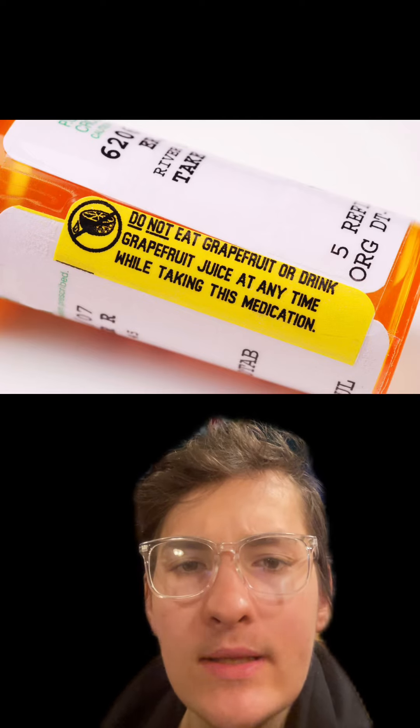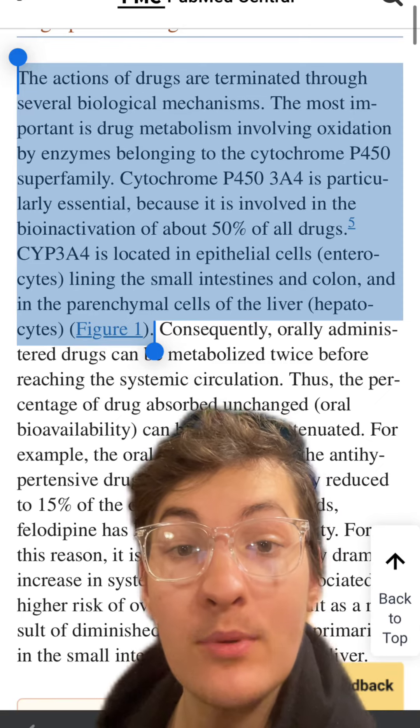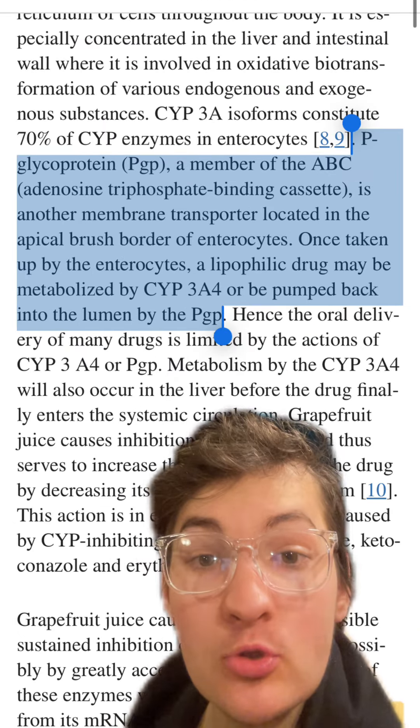Why do all these medications have warning labels not to consume them with grapefruit or grapefruit juice? Briefly, most drugs are metabolized using the cytochrome P450 enzymes. These enzymes are located throughout the body and within the intestinal tract.